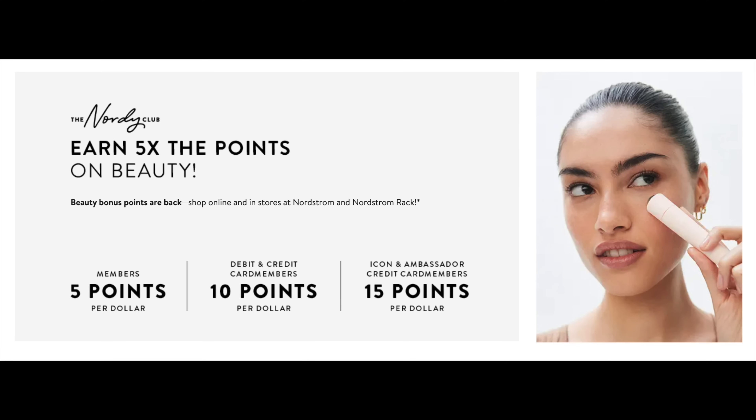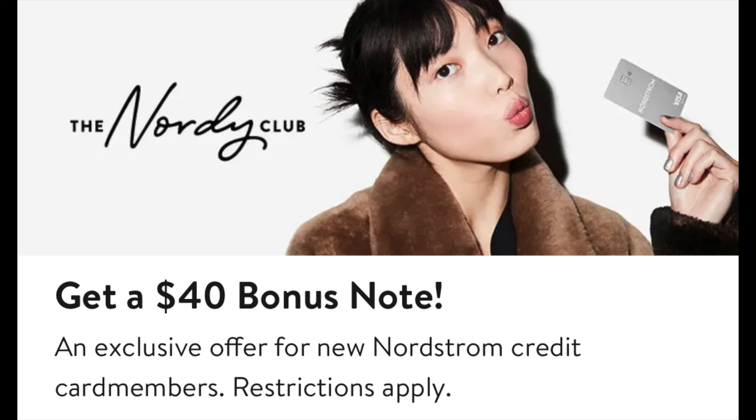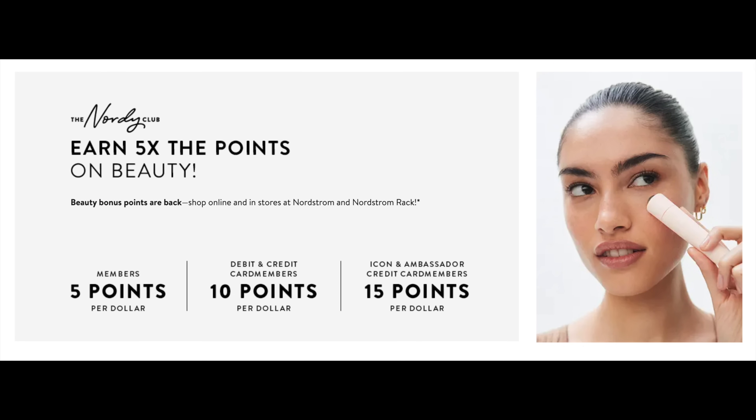Definitely check them out this holiday season. For all Nordy Club members and Nordstrom card members, they are going to be offering five times rewards until the end of the year on beauty, fragrance, and men's grooming. If you're a part of the Nordy Club, it is completely free to join — it's their loyalty program. As you shop, you earn points, and as you earn points, you earn Nordstrom notes, which you can use to buy more stuff, maybe a gift for yourself. Nordy members earn five points per dollar, influencers earn ten, and ambassadors or icons earn fifteen. It racks up really quickly, so definitely check out that deal going until the end of the year.